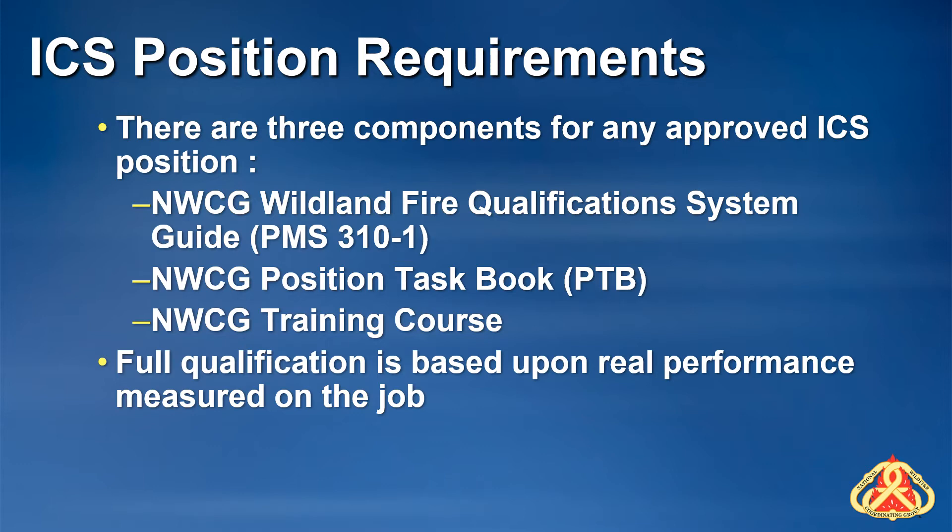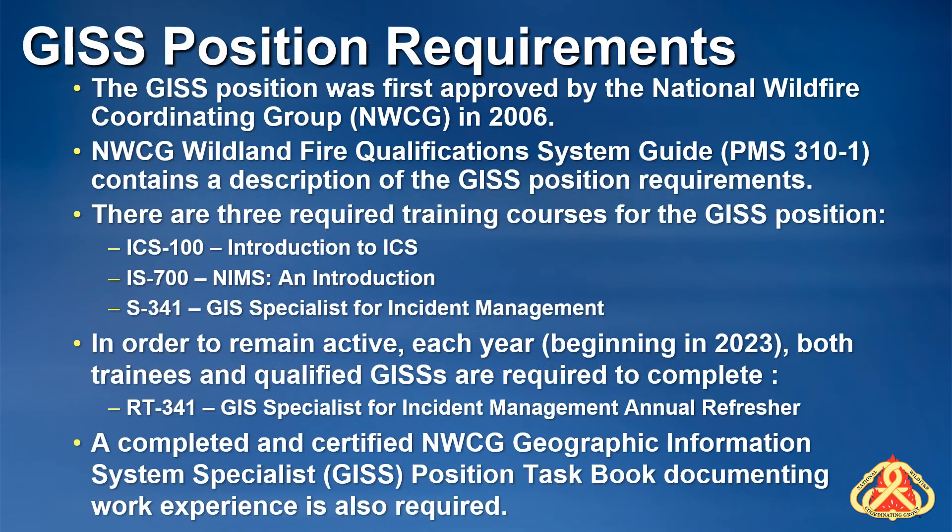The third component is training. The NWCG philosophy is that position training is based on the position taskbooks, and any required NWCG training courses will reflect that. Full qualification is based on real performance measured on the job. The GISS position has been an official NWCG ICS position since 2006, and PMS 310-1 contains a description of the position and qualification requirements.